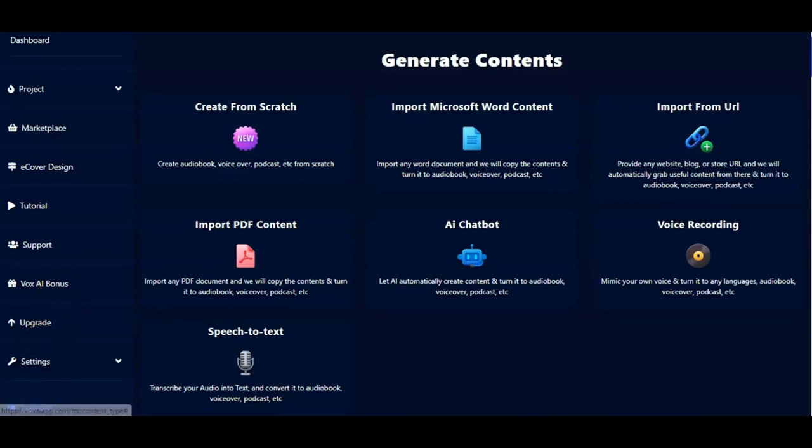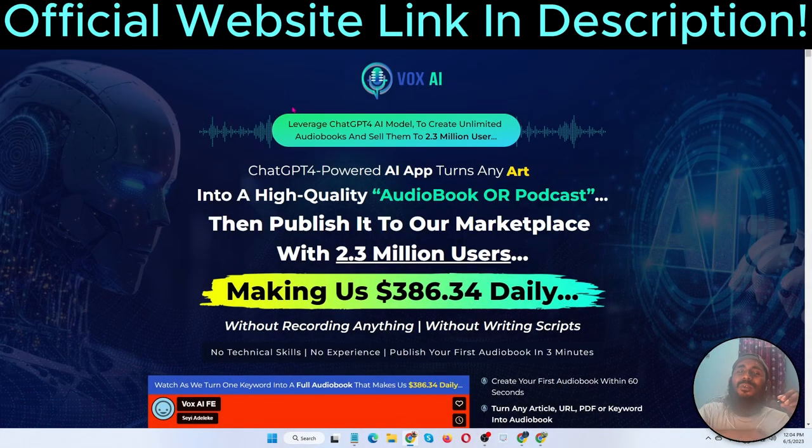I hope you fully understand this software VoxAI. It is a very powerful and legitimate software. If you purchase today the price is very low — it will go up, so now is the right time. Leverage AI to create unlimited audiobooks and sell them to 2.3 million users easily, without recording anything, without writing a script, no technical skills or experience needed. Publish your first audiobook in three minutes. Please like, comment, share this video, and don't forget to subscribe to my channel. See you in the next video.